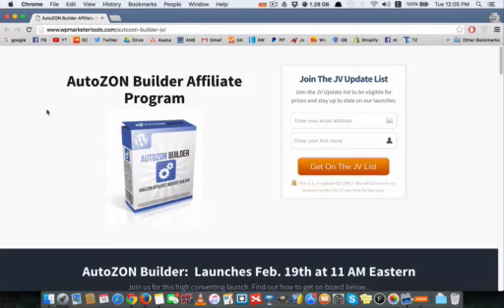Hello everyone, Andres here. In this quick video I wanted to talk to you about a new WordPress plugin that's gonna help you create a new Amazon affiliate website in just under one minute. It's called Autozone Builder affiliate program and it's launching on the 19th at 11 a.m. Eastern Standard Time.